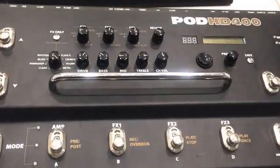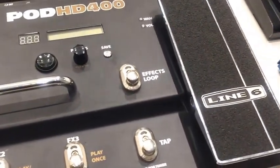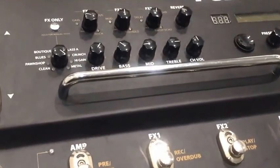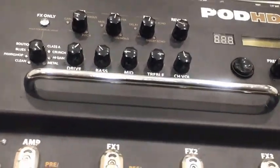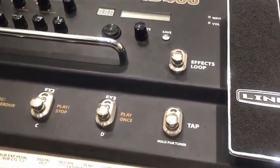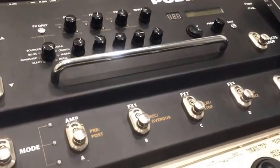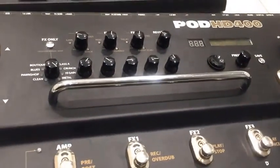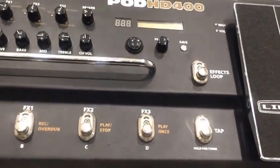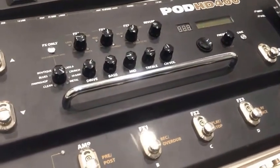Moving up the price chain you've got Line 6's HD series. These are monster pedals — they really have a lot of effects built in, a reasonably high level of editability, and they're built extremely tough. There's no doubt that the HD series is one of the leaders in tone quality, but they're also one of the leaders in digital synth effect craziness as well. So really you can come at this pedal from any angle — whether you have a desire for the classic sounds or whether you really want to experiment and make something brand new and weird. The HD series, in this case the HD 400, could be a really good choice for you.